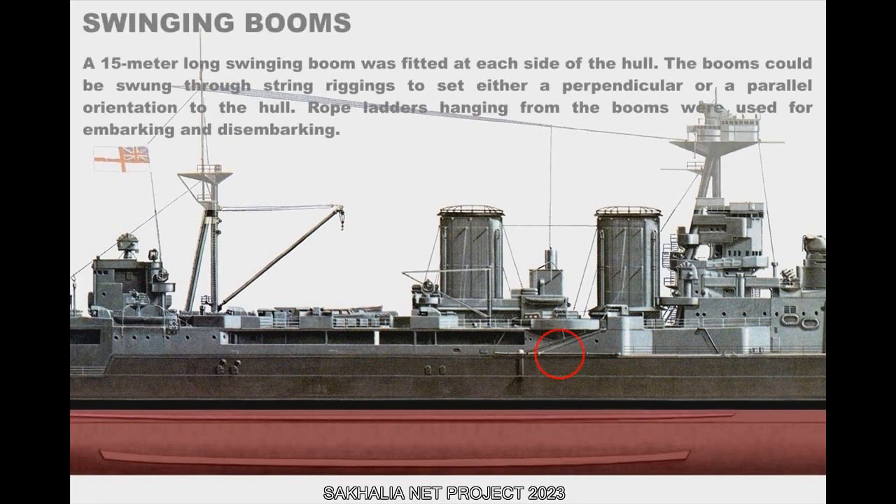A 15-meter-long swinging boom was fitted at each side of the hull. The booms could be swung through string riggings to set either a perpendicular or parallel orientation to the hull. Rope ladders hanging from the booms were used for embarking and disembarking.